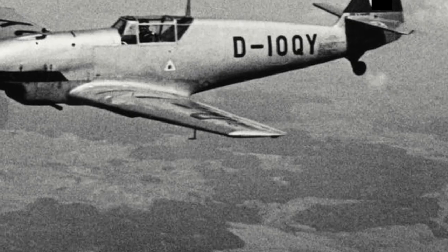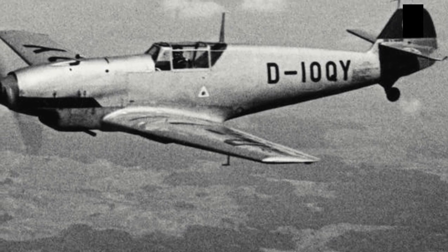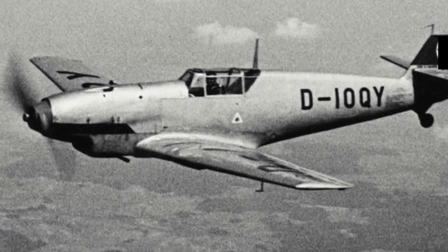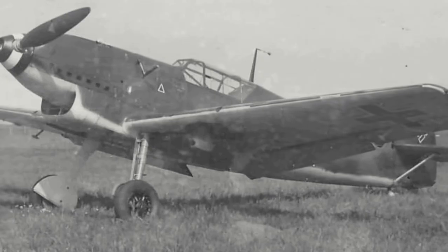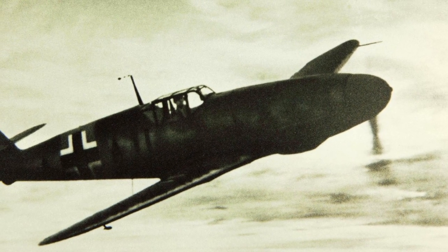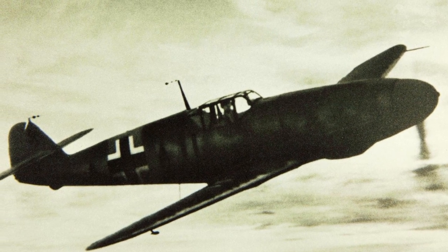For the time, the BF-109 was extremely modern, being an all-metal monoplane with retractable undercarriage and enclosed cockpit. It was originally given the designation BF; however, in 1938 BFW was bought out by Willy Messerschmitt and changed to Messerschmitt AG. The type then received the designation ME-109, however it seems official documents all throughout the war still kept with the BF designation.